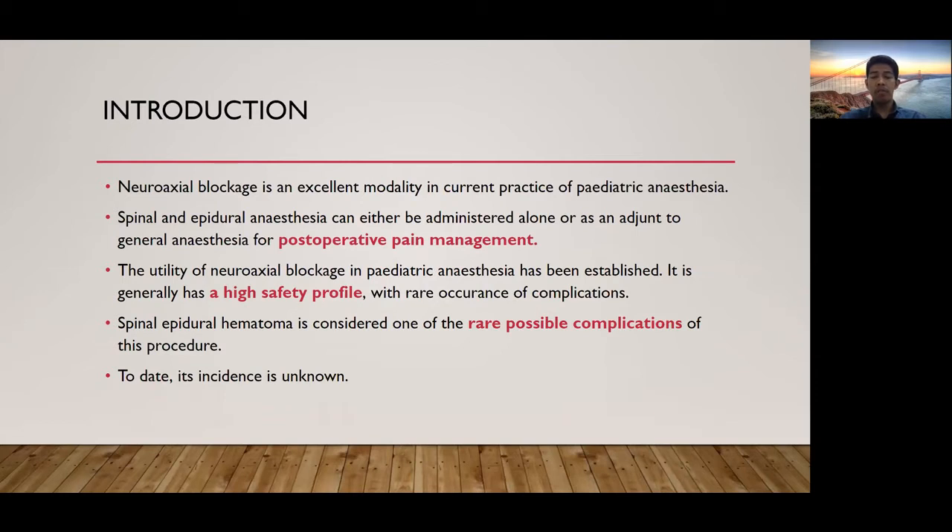Spinal epidural hematoma is considered one of the rare possible complications of this procedure, yet its incidence is unknown.